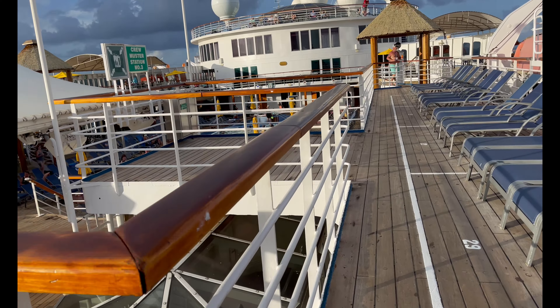On deck fourteen, the sun deck, you can enjoy mini golf as well as the jogging track that wraps around the front of the ship.